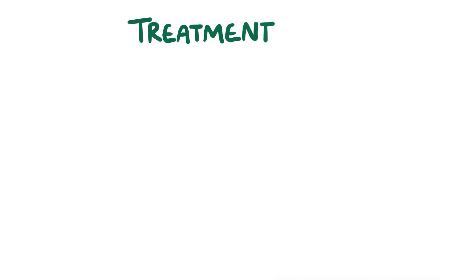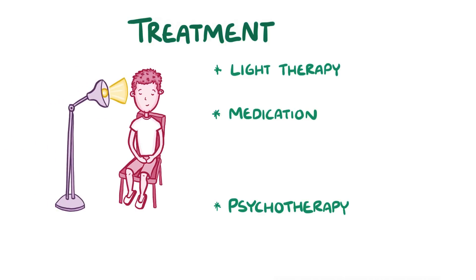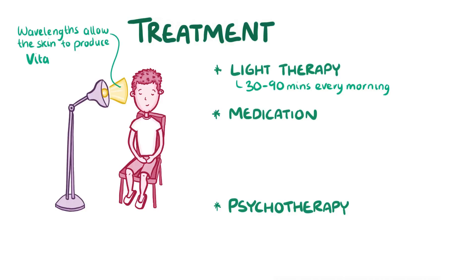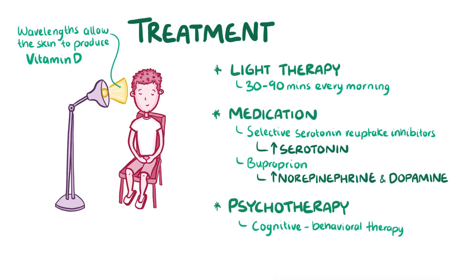Treatment of depressive disorder with seasonal pattern usually includes light therapy, medication, and psychotherapy. In light therapy, a person sits close to an intensely bright light for 30 to 90 minutes every morning. Unlike the light bulbs you'd normally use around your house, light therapy boxes have wavelengths of light that allow the skin to produce vitamin D. Antidepressants can also be helpful — for example, selective serotonin reuptake inhibitors can increase serotonin levels, and bupropion can increase norepinephrine and dopamine levels. Finally, cognitive behavioural therapy can be particularly useful in helping people to identify and manage their feelings.